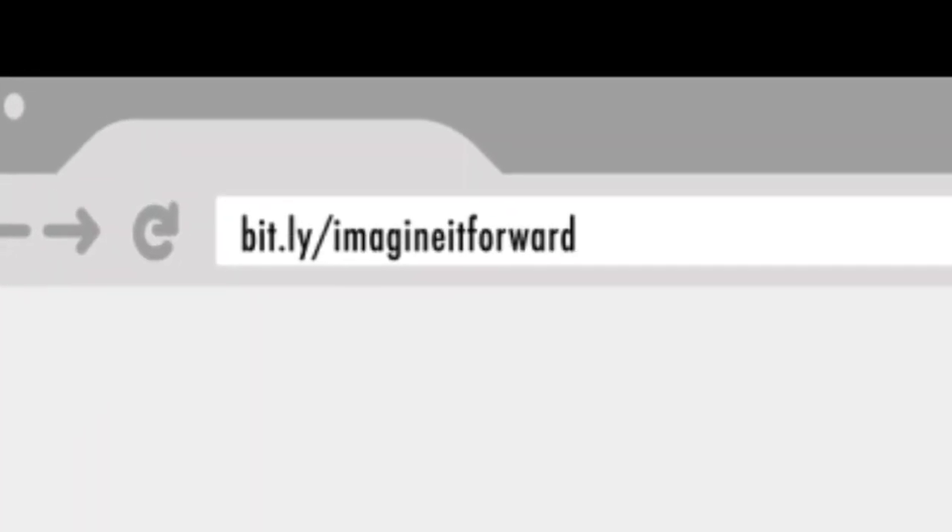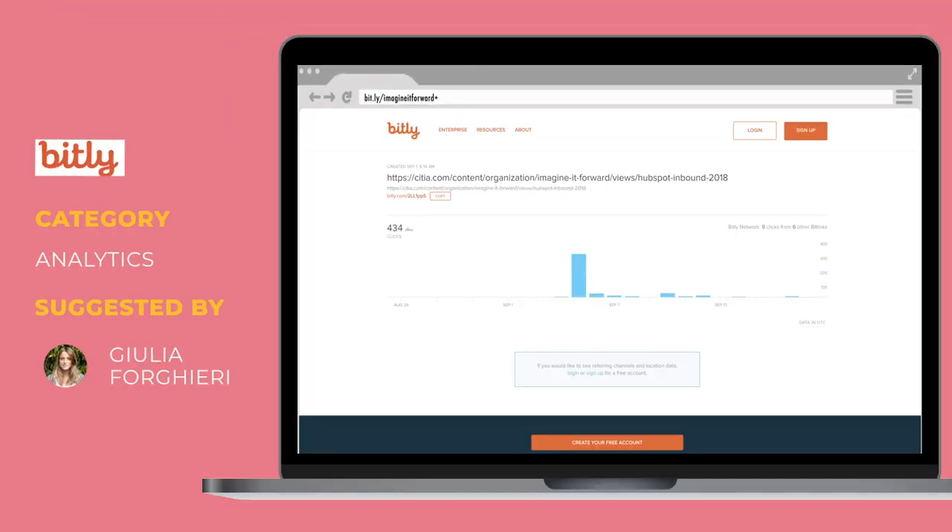In those conference notes you'll see a lot of Bitly links shared by speakers. Did you know — thanks to Julia for this one — that by simply adding a plus sign at the end of a Bitly link, you can see how many shares and clicks that link has received? So for example, I could see how many people actually clicked on a specific Bitly link during the conference. Cool little trick!